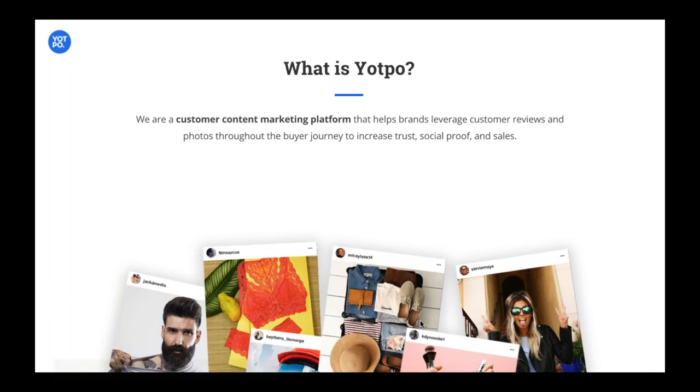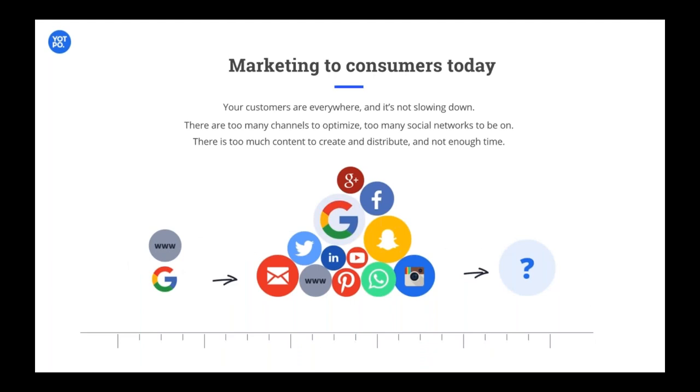Before we get into the details, I want to talk really high level about who we are and what Yotpo is all about. We're a customer content marketing platform — an all-in-one solution that helps you leverage your customer's voice through reviews, through photos, through questions and answers, and make sure that they're in every step of the buyer journey to boost trust, social proof, and of course sales. We're here to get you as much content as possible in every single form, in the highest quantities, strategically placed seamlessly across the entire buyer journey.